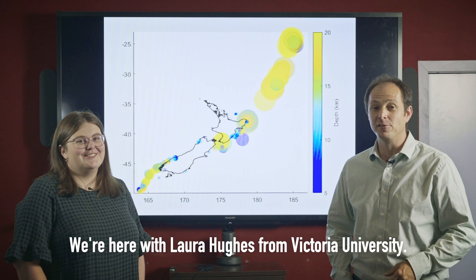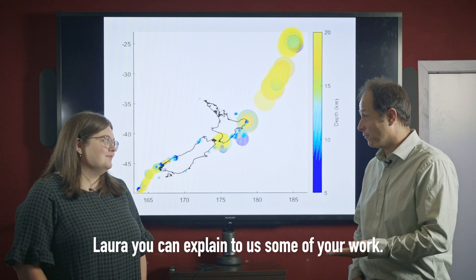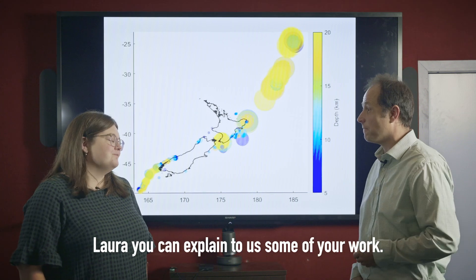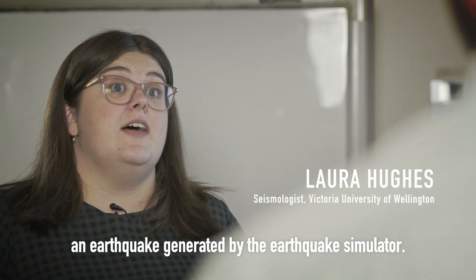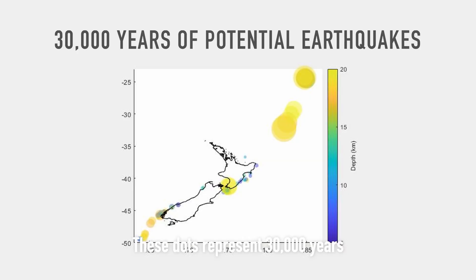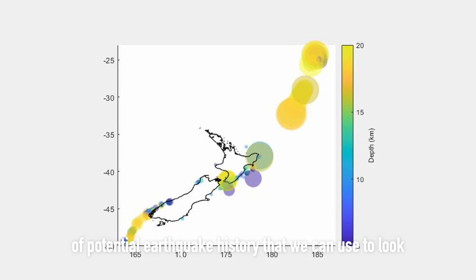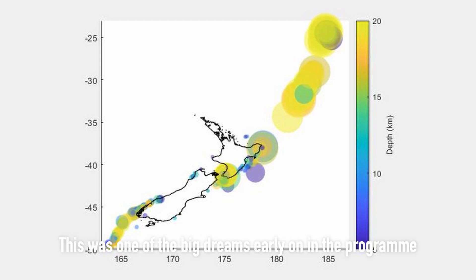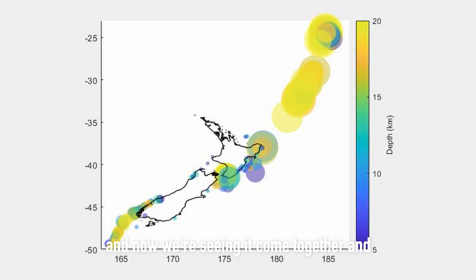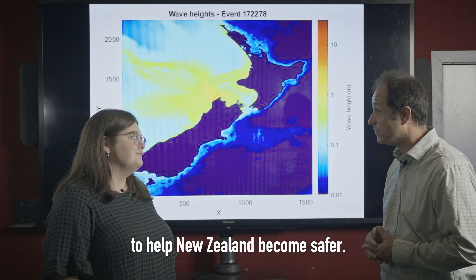We're here with Laura Hughes from Victoria University of Wellington. She's one of our program colleagues. Each one of the dots on this map represents an earthquake generated by the earthquake simulator. These dots represent 30,000 years of potential earthquake history that we can use to look at whether the land goes up or down and how that affects the resulting tsunami waves. This was one of the big dreams early on in the program, and now we're seeing it come together and seeing a pathway toward using this to help New Zealand become safer.